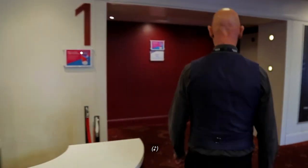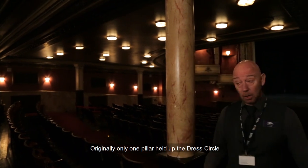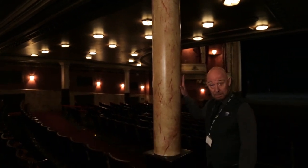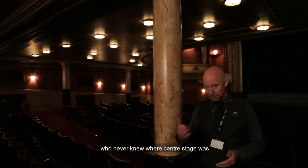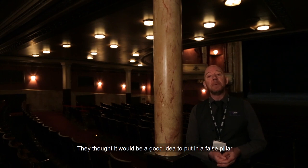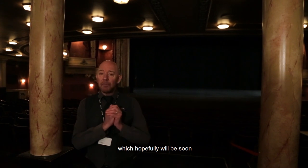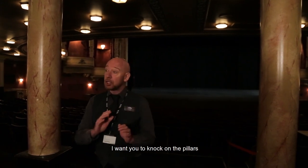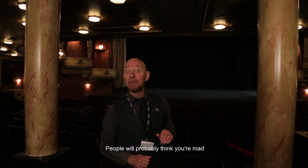If you'd like to follow me. And here we are in the stalls. Originally, only one pillar held up the dress circle. But for symmetry's sake, and for the sake of the leading players who never knew where centre stage was, they thought it would be a good idea to put in a false pillar. So the next time you're in — hopefully soon — knock on the pillars and you'll hear one is solid and the other one is hollow.